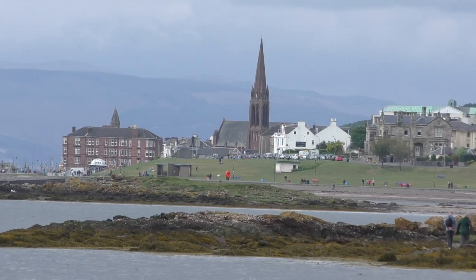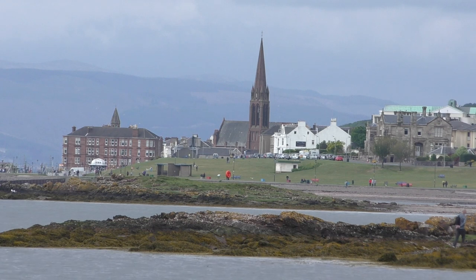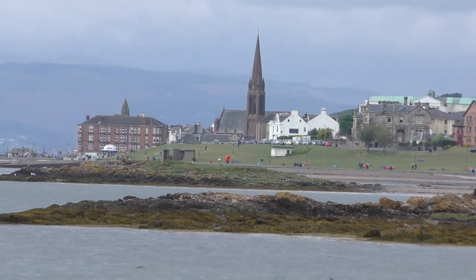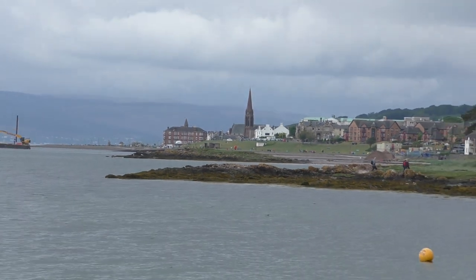So this is us using the Panasonic, using the inbuilt mic. It's pretty cloudy, kind of moody, and that's the town of Largs that you're looking at. I'm going to zoom out and you can have a look at the footage to compare it with the Canon.